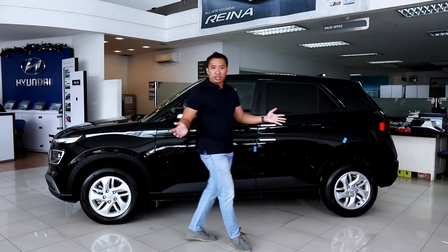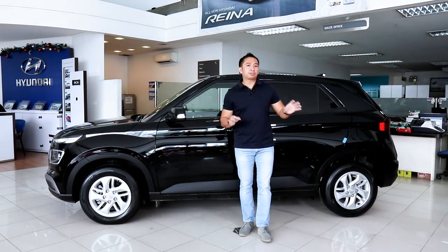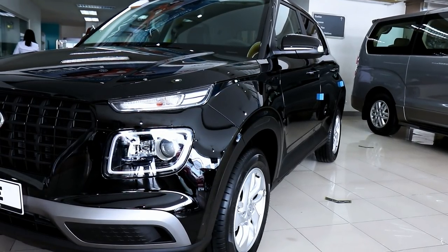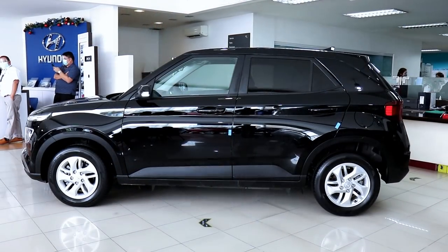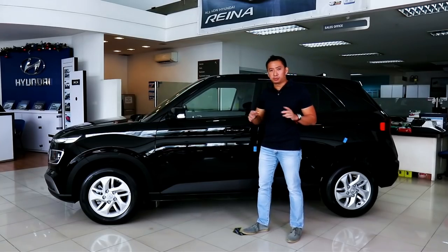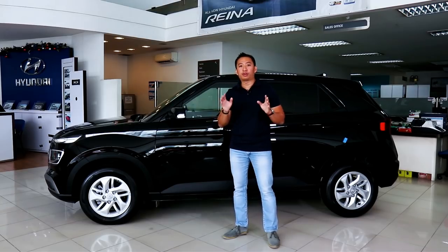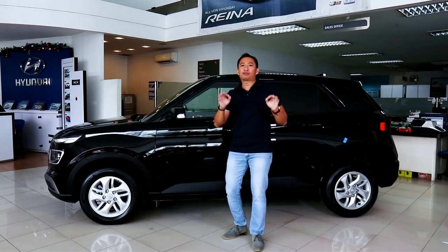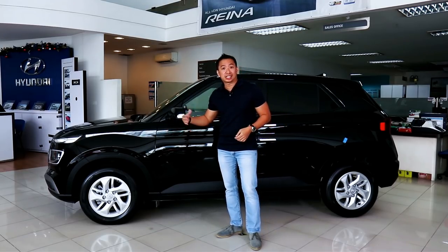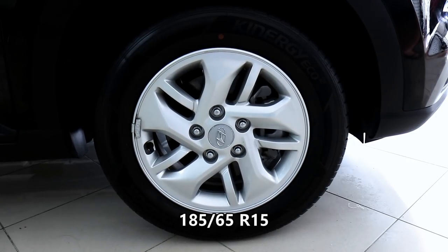The Hyundai Venue is based off the Hyundai Accent platform and you can really see it in its side profile. This is truly the smallest crossover in Hyundai's lineup. Despite its size, it carries itself quite well — the Venue has bulging front and rear fenders that give it a little more road presence. This base model GL doesn't get roof rails, so it sits a little bit lower than the top-spec GLS. The GLS gets 17-inch wheels, while this base model GL has to make do with 15-inch wheels wrapped in skinny 185/65 R15 tires.